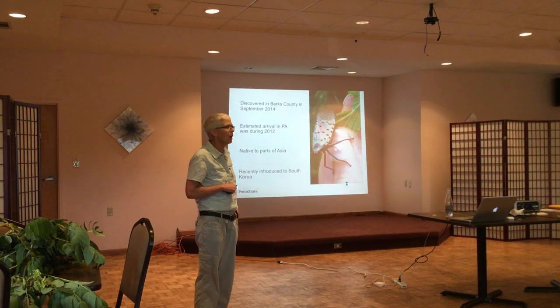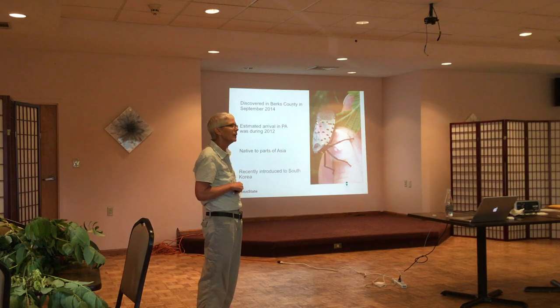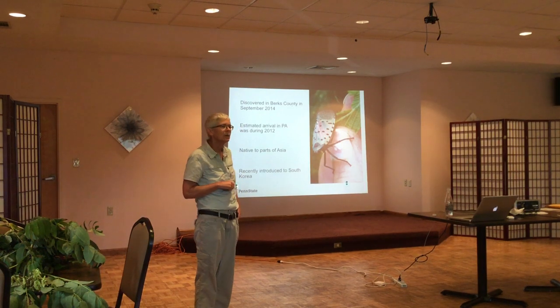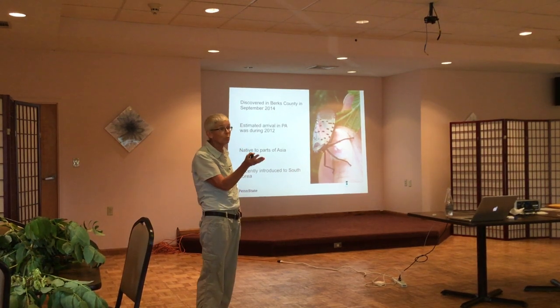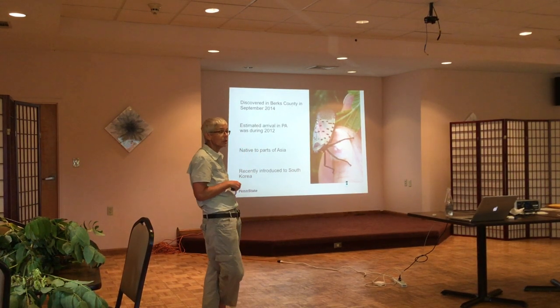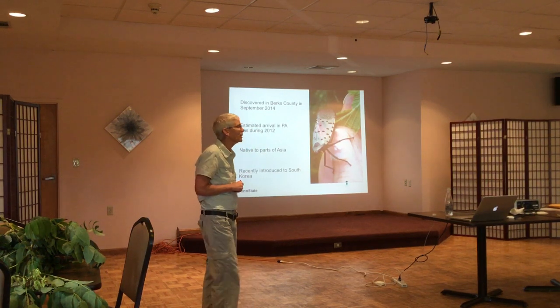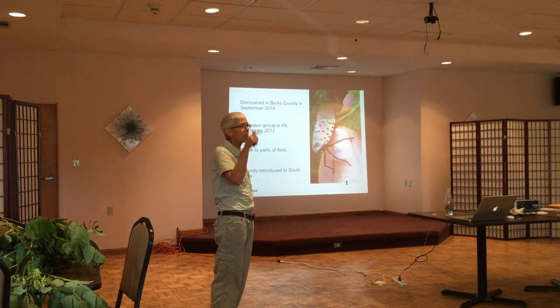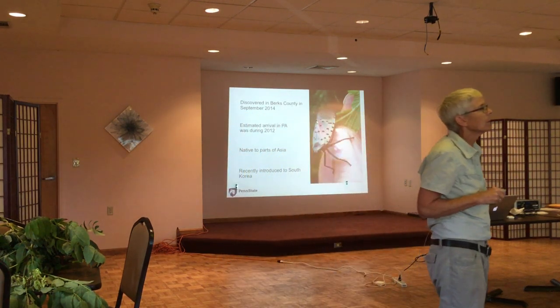A little bit about the origin with respect to Pennsylvania: it was first found in 2014 in Berks County. They think it actually first came to the United States in 2012 through the Philadelphia port. Someone in the audience mentions having recently moved to Montgomery County, where they do have spotted lanternfly, and a sprayer came out and treated all the trees.